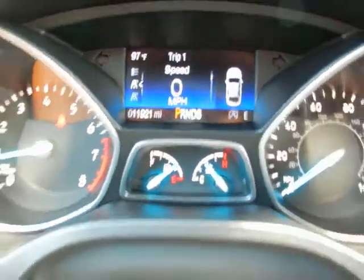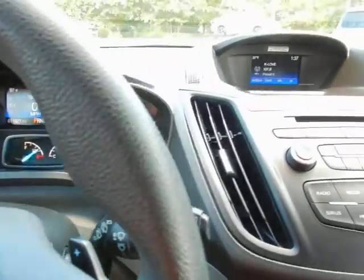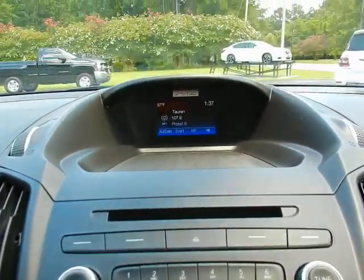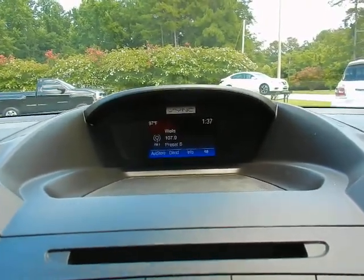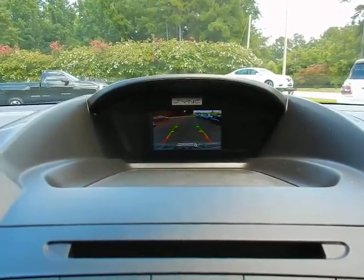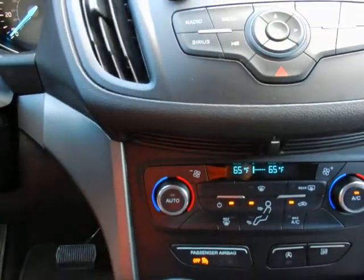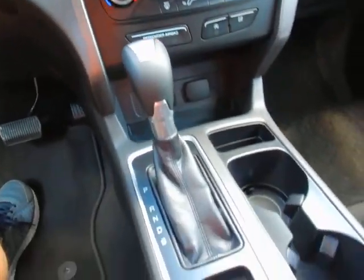Less than 12,000 miles on the odometer. Sound system with a display that doubles as your backup camera. Dual zone climate control. Console shifter.